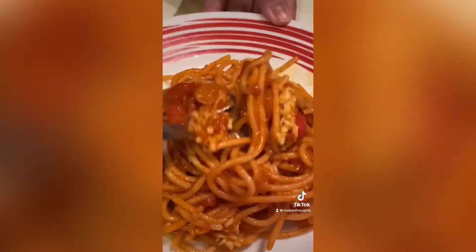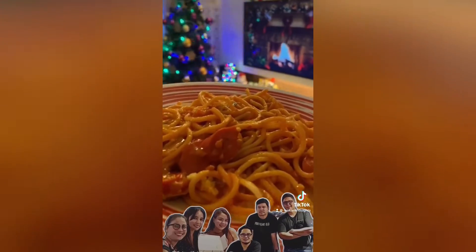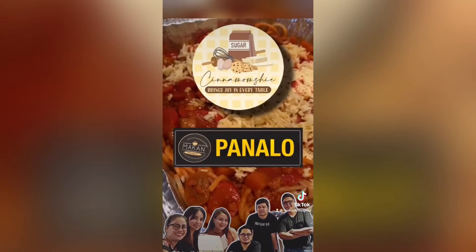Makan Thoughts hereby declares that this is... Panalo.